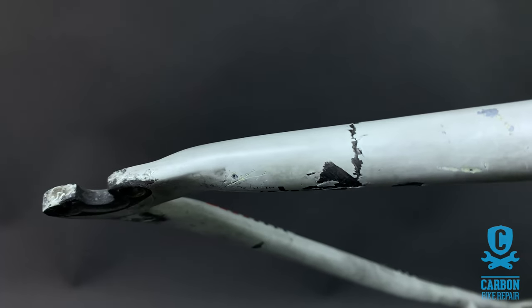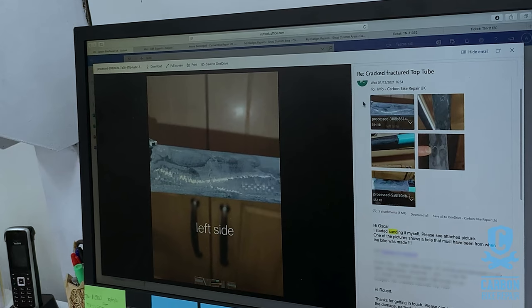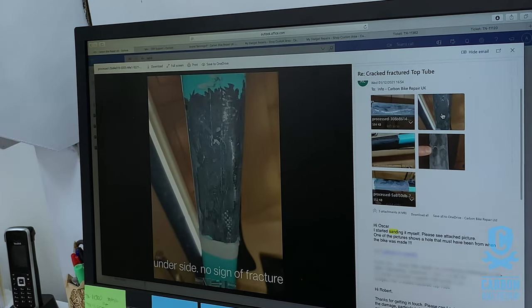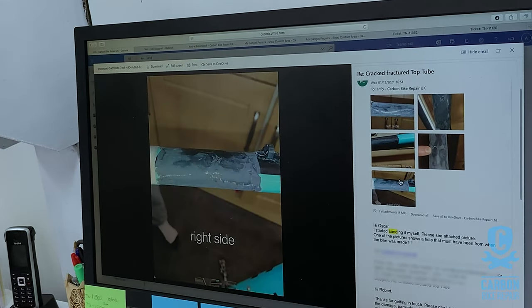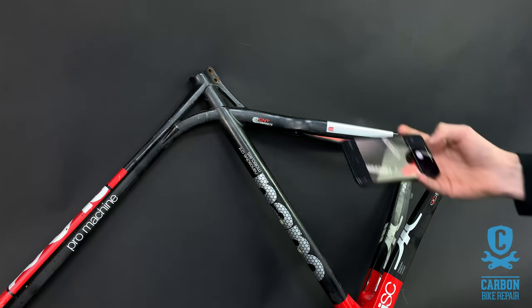The next tip is a bit of a strange one. If you've been trying to confirm it's carbon damage before contacting us, please try and avoid sanding your damage back. The paint is the best indicator of a fracture, and by sanding it back it makes it significantly harder for us to discern the extent of the damage. And if the area isn't carbon damage, then all you've achieved is needing to pay for a paint restore that you otherwise wouldn't have needed.